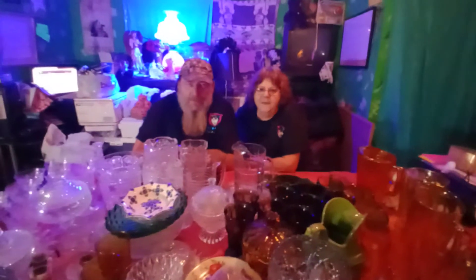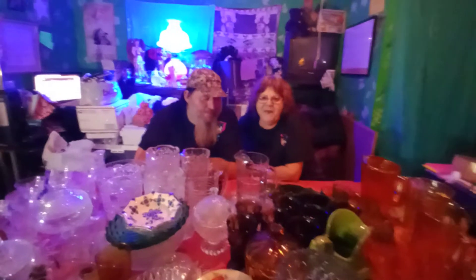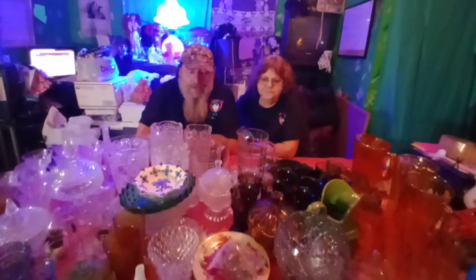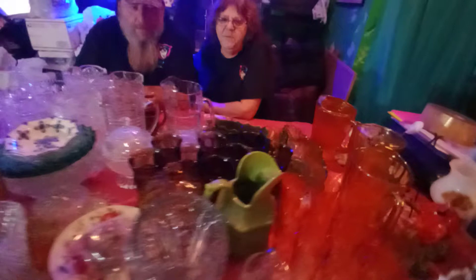Ladies and gentlemen, you've got mail. James and Mary. Hi everybody. Nightmare's Treasures. Just take a quick look around this table — we've got a little bit of everything for pretty much everybody.